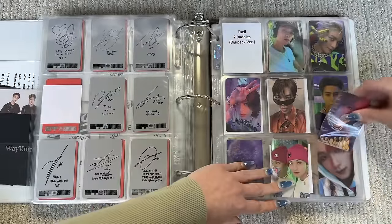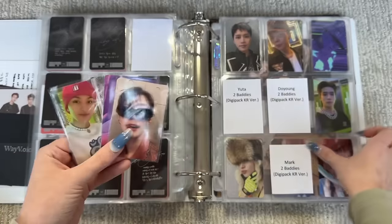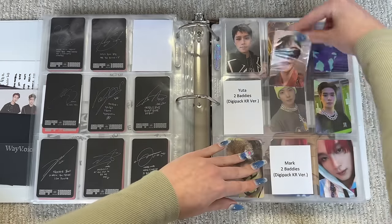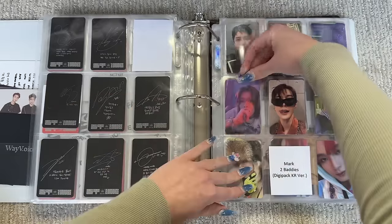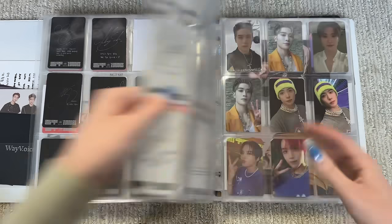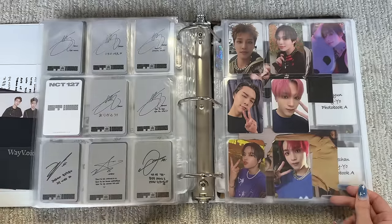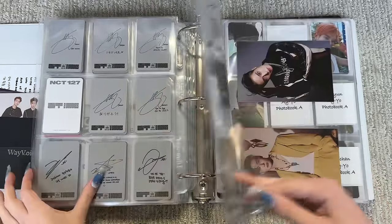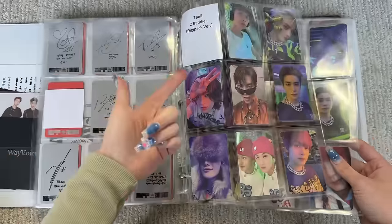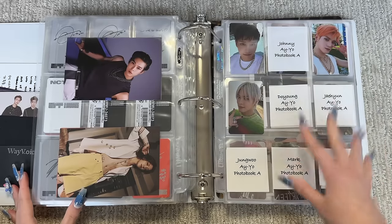I got this card right here — I'm gonna assume these are the digipack Korean versions, looking like it. Yeah, these are just other Jaehyun cards I kind of stuck there, and then these are other cards I pulled that I'm not collecting but don't mind keeping. We're only missing two — that Jaehyun and this Taeil. I thought I had this one but anyways, moving on from Two Baddies — I started collecting a lot from Ay-Yo because I was behind on that as well.